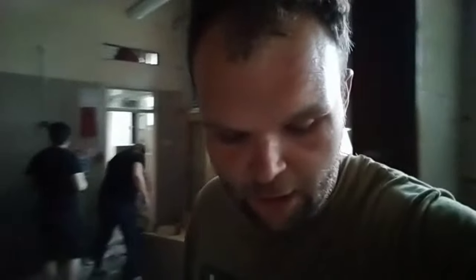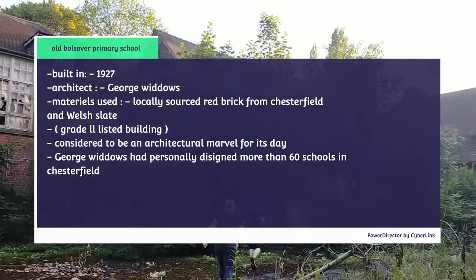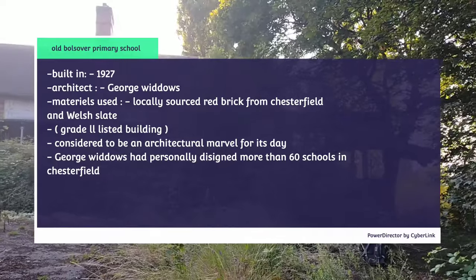Hello everyone, we've finally made it into the school. We found our way in, which was quite easy actually really. I've been trying to do this for weeks now, so I'm really happy we've managed to get in. Yeah, we're gonna have a nice look around and let's see how it goes.